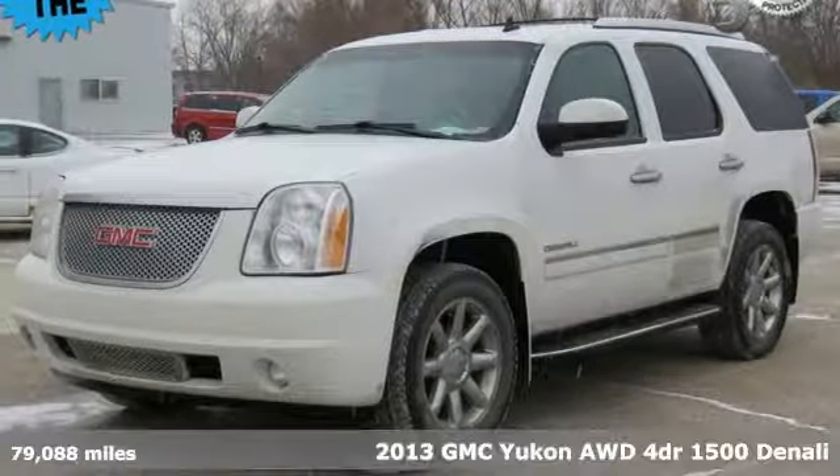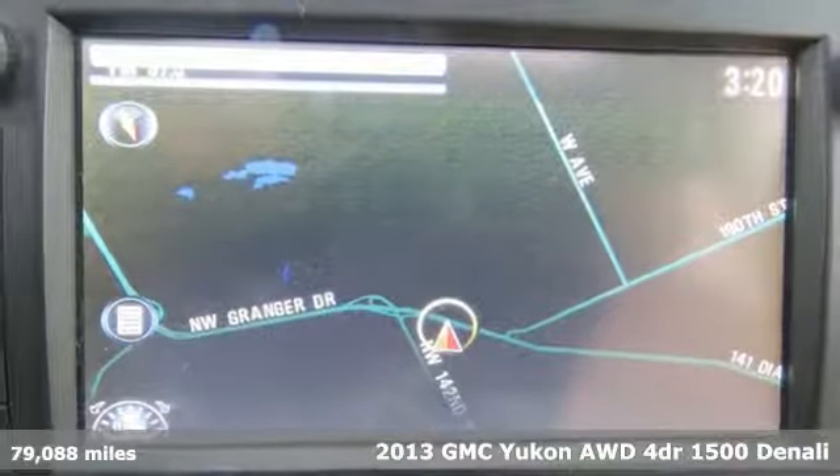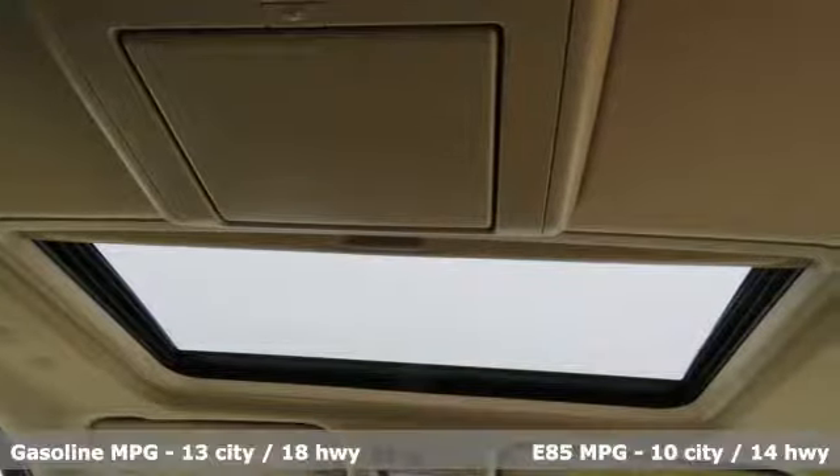It's a 2013 GMC Yukon. GMC, professional grade vehicles suited to fit your needs. It comes nicely equipped with features you'll love.